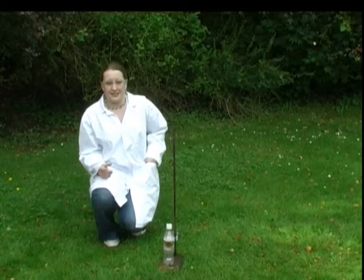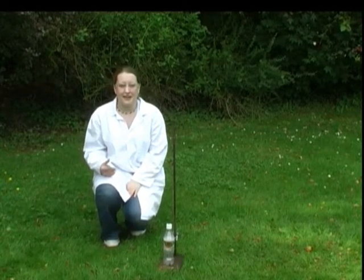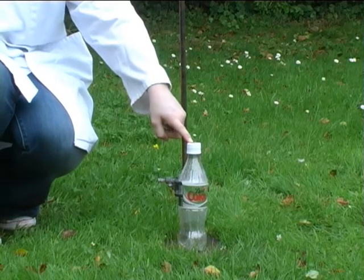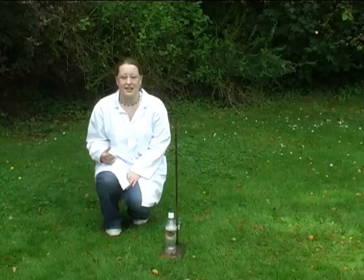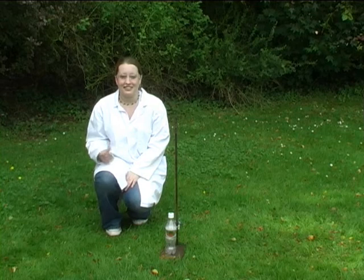We've got some inside this bottle here. Now the thing about palladium is that it can speed up or catalyze a chemical reaction. So what we're going to do is speed up the reaction between two gases in this bottle. In here, we've got hydrogen and oxygen, and these only react very slowly together.